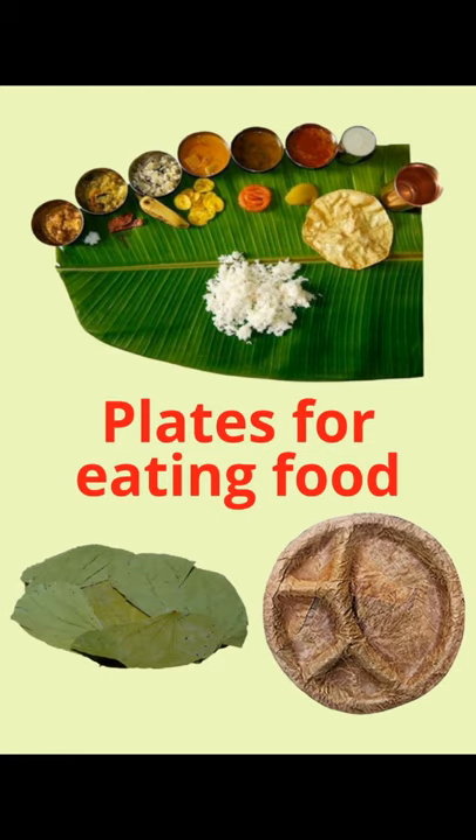Plates called patal are also made from some special leaves. Even these days, disposable plates are also made from dried or pressed leaves.